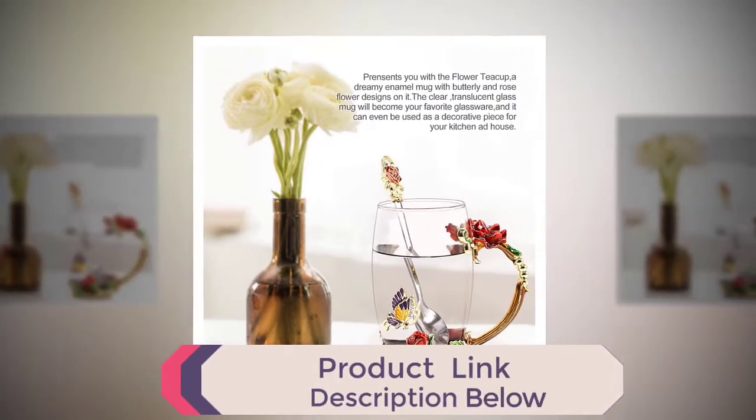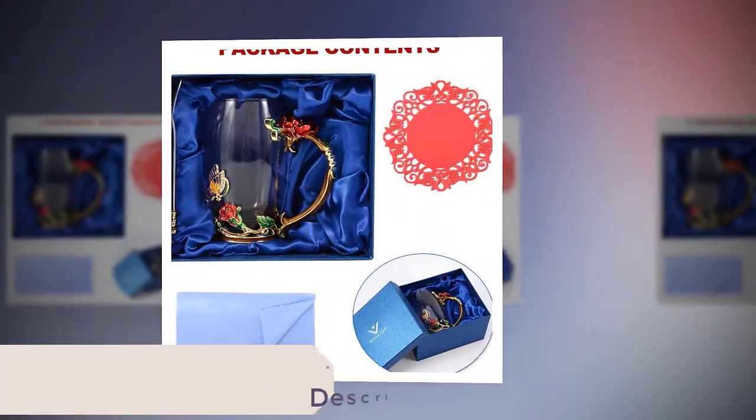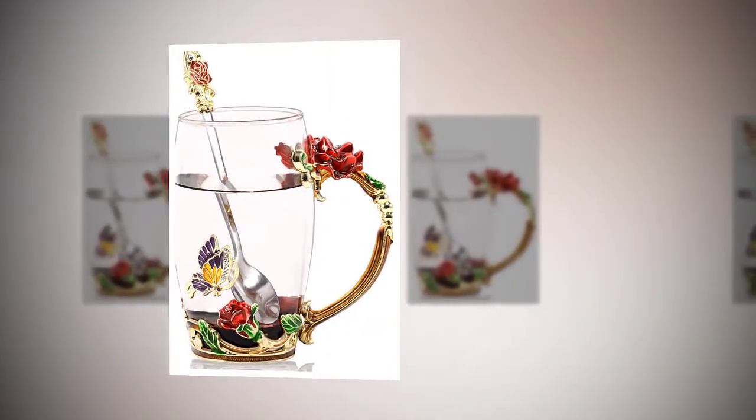Personalized handmade flower mug — enamel metal handle with elegant butterfly and blue rose flower design. Refined and noble, making your life more quality. Color is delicate with meticulous workmanship. When not in use, it is a work of art.